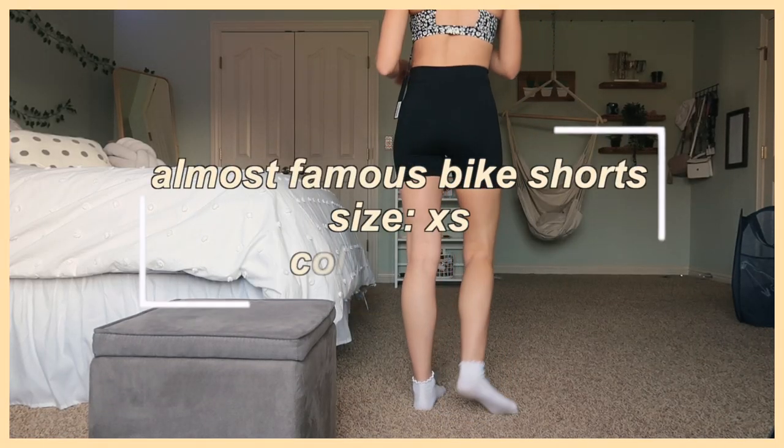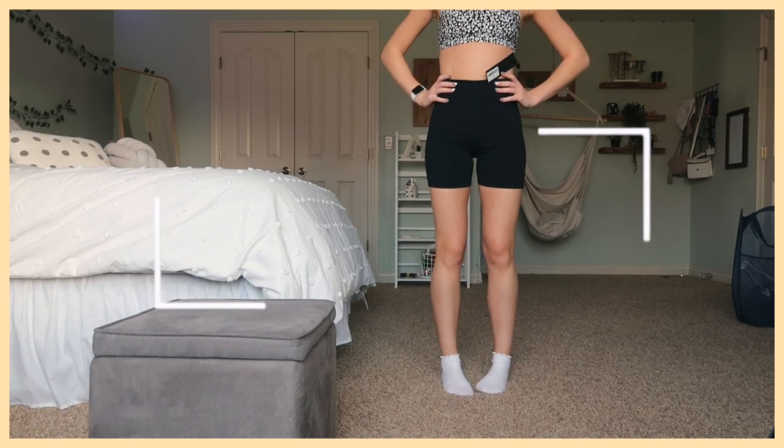I really never thought I would be getting biker shorts, but here I am — these are the Almost Famous Bike Shorts in an extra small. A lot of people wear them at dance and I think they're comfy and great to throw on with a hoodie. Some people love biker shorts, some hate them — I never thought I'd get them, but I'm not mad at them at all. I think they can style an outfit really well if you do it right.